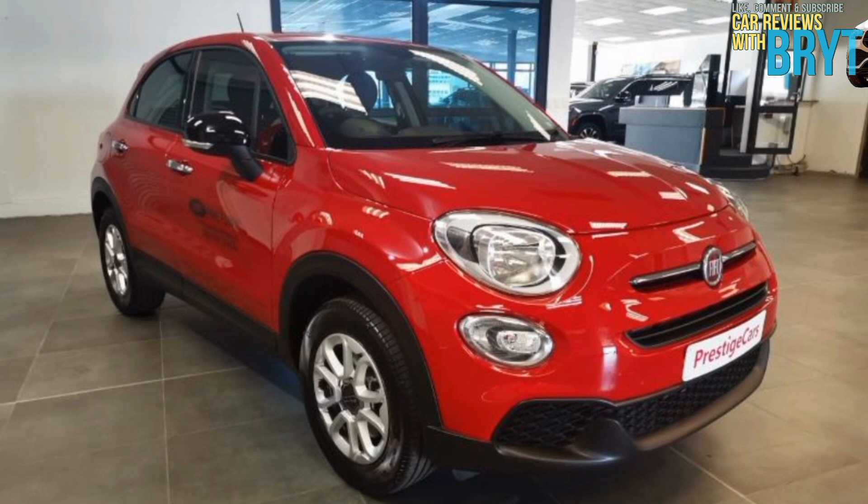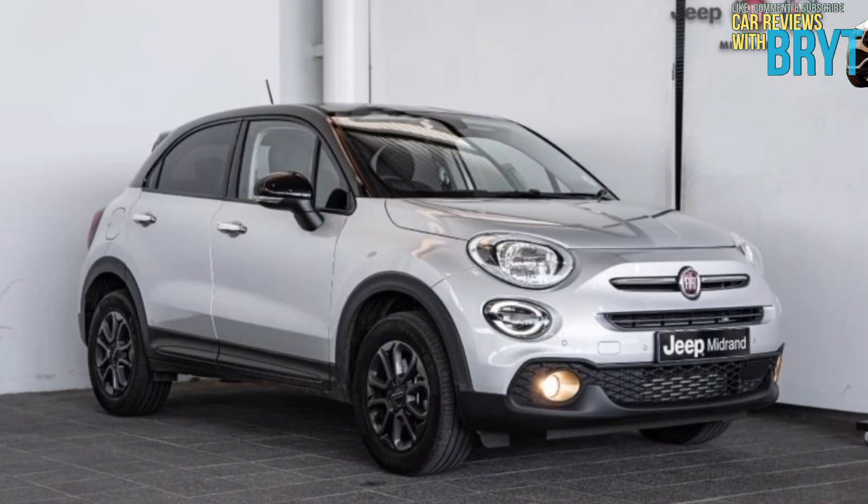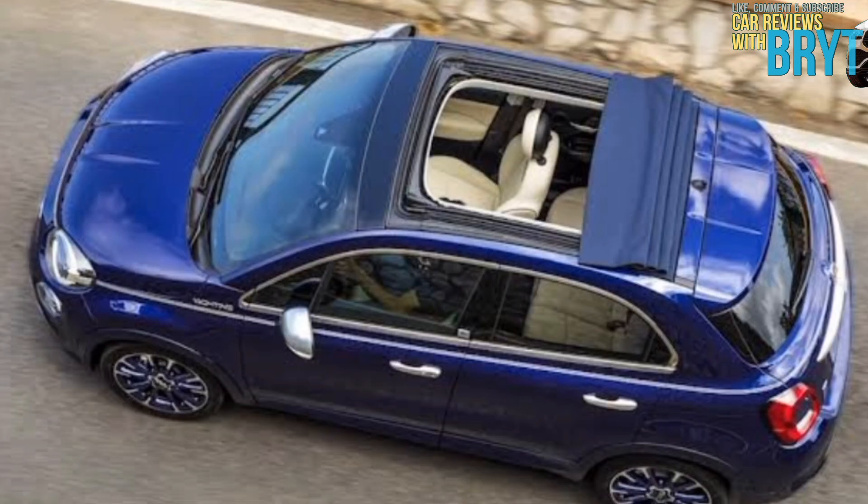The Fiat 500X has a wide range of models to offer, such as the Cult, Fiat 500X Connect, the Cross, the Sport — which has a four-wheel as well as a two-wheel drive — and a Collezione.